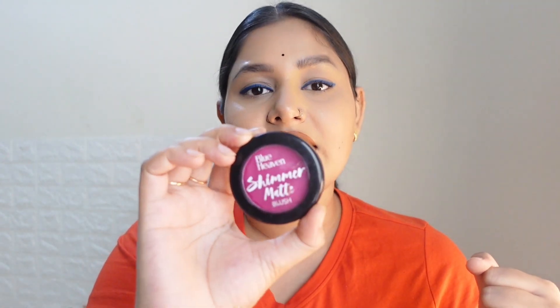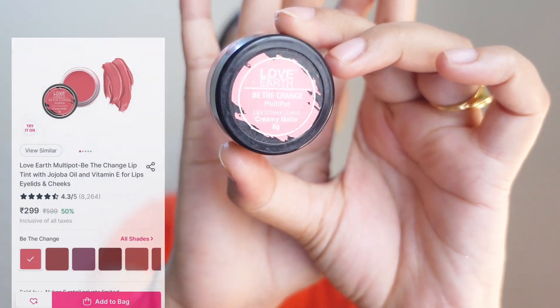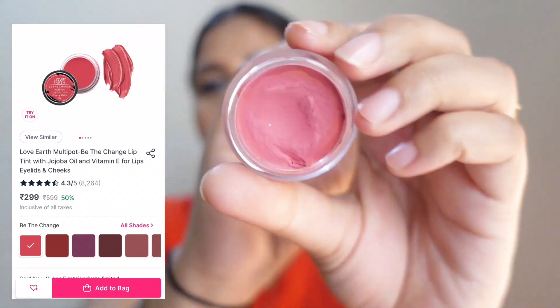Moving forward, I have this very beautiful lip and cheek tint from Love Earth, and I absolutely love this product — especially in winters. This is flat 50% off mostly when I've seen it. Let me swatch it on my hand so you can understand.